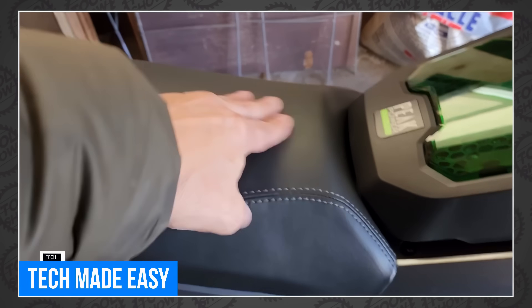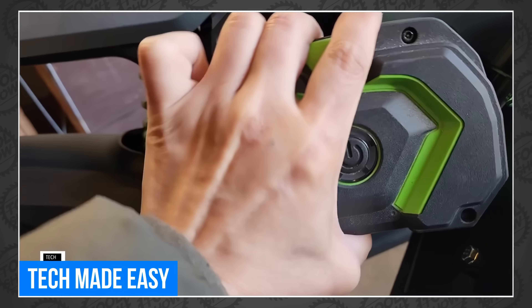TME also does a thorough walk around the bike and, in the end, seems to love it just as much as we do. If you're on the Ego platform and are still on the fence about getting the minibike, head over to Tech Made Easy. Just go buy it.